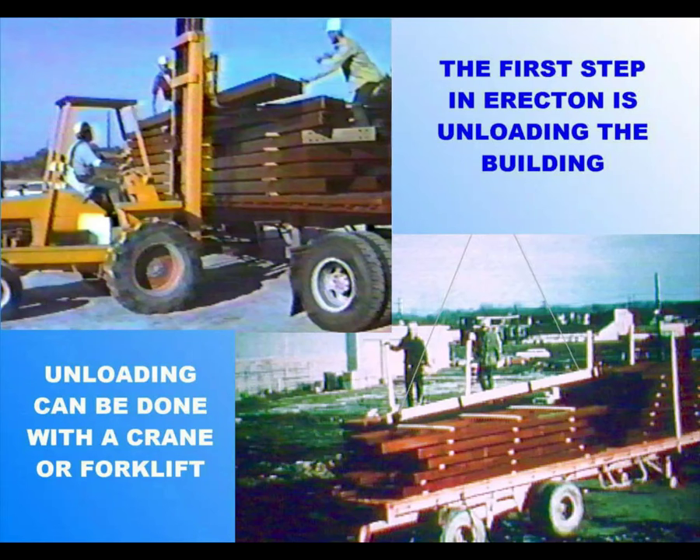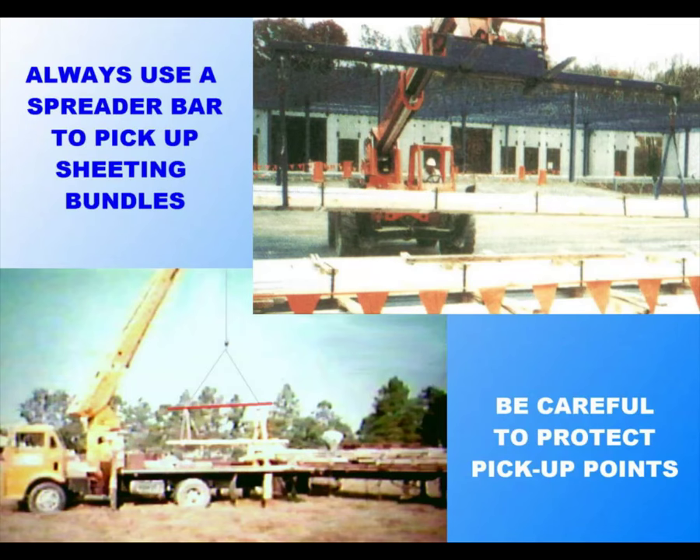Unloading materials is the first step in the actual erection of the building. Always have the proper equipment on hand when unloading — site conditions, space to maneuver, and the nature of materials will determine the type of equipment best suited to the situation. Ordinarily, unloading is done by cranes, though forklifts may be more practical and economical under the right circumstances. One piece of equipment essential to unloading sheeting is the spreader bar, which reduces the possibility of buckling long sheets as they are being lifted. When lifting sheeting, pickup points should be protected so that the edges of panels won't be damaged.